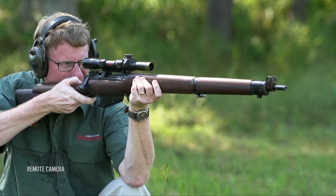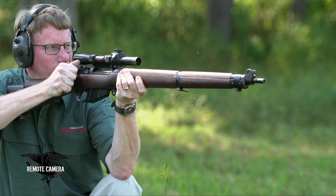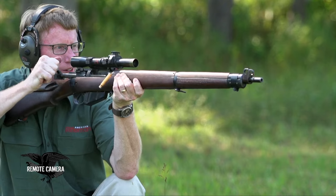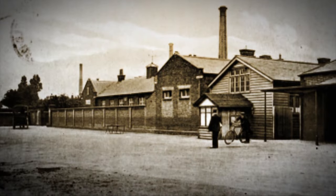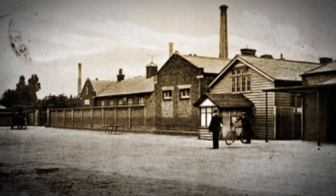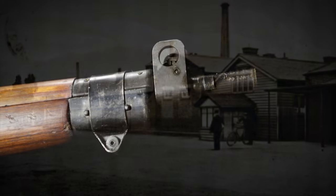One of the most collectible rifles of World War II these days is the Lee Enfield No. 4T. It really was one of the finest sniper rifles ever produced. By the outset of World War II, the British realized they really needed a better sniper rifle. And so the Royal Small Arms factory at Enfield started converting those rifles that had come off the factory and been proven to have really good bore to them.